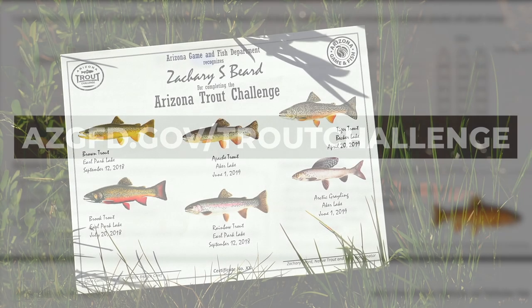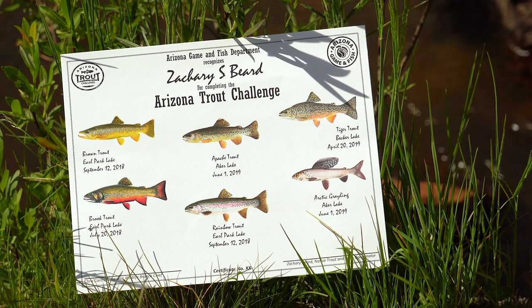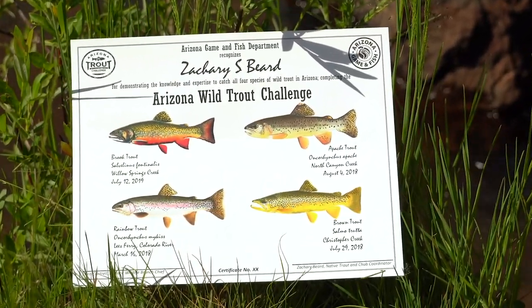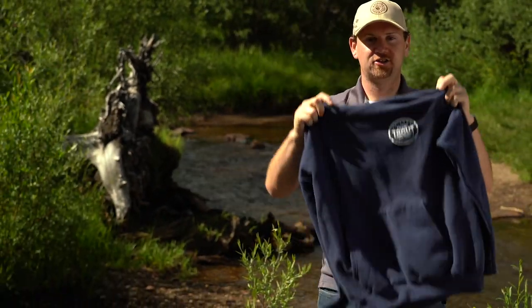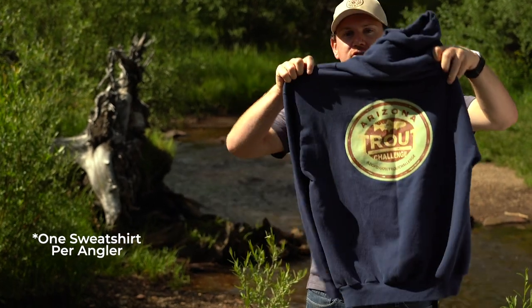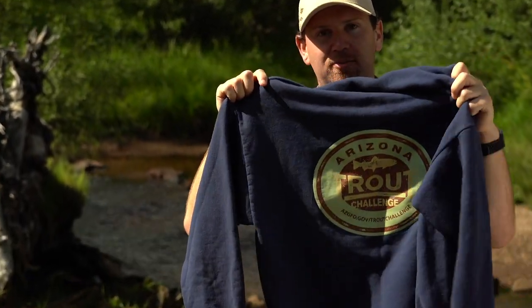Everybody who completes each challenge is going to get a certificate with their name on it. It will also have all of the species that you caught and the locations where you caught those fish. But in addition to that, you also get an Arizona Trout Challenge sweatshirt — great for showing off around town and bragging to all your friends that you completed the Arizona Trout Challenge.